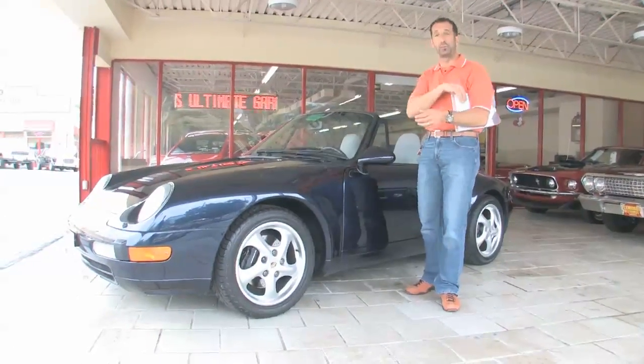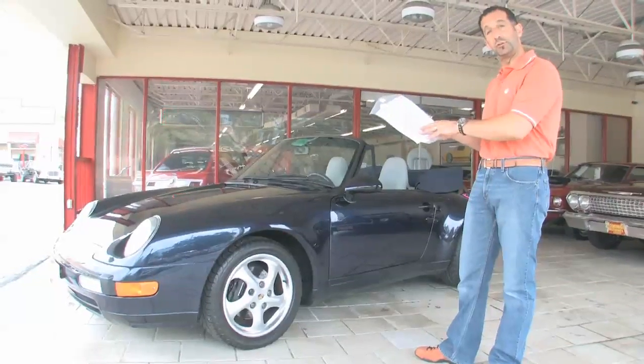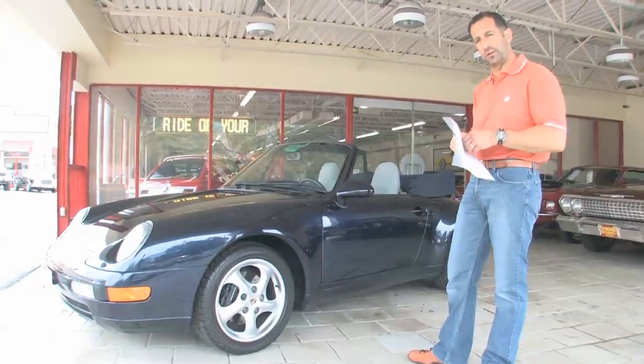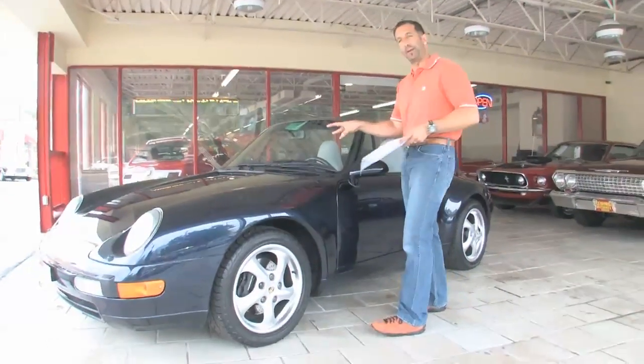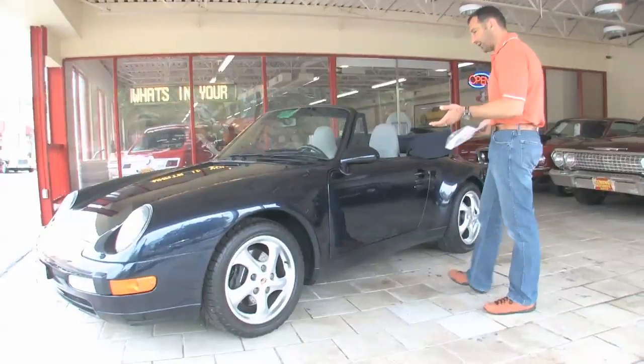So let's take a walk around the car. I pulled the hanging tag off — if you come here to see us, these will be on the windshields of the cars, telling you a little bit about the car without having a salesperson standing over you making demands to buy right now. Ocean blue paint, very nice — seems to be all original and it's held up really well.